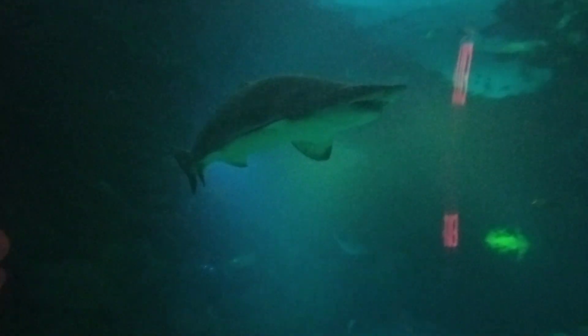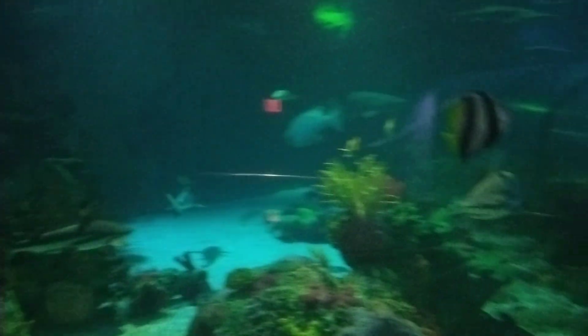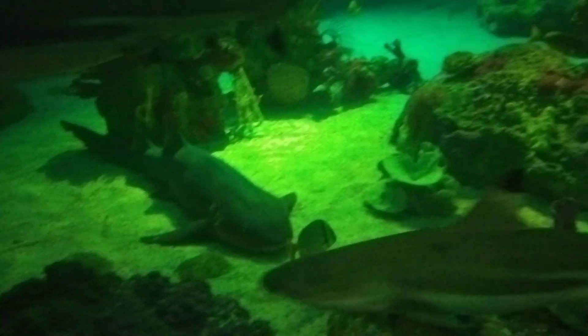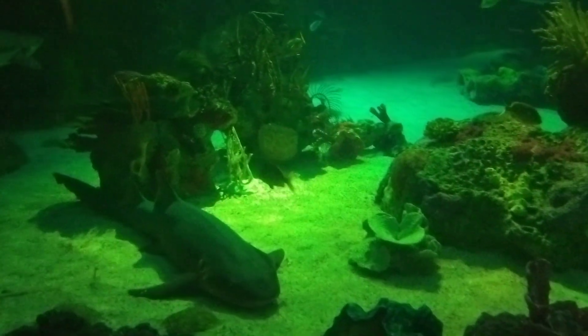Oh, look at this one, guys. Oh, there we go. There's a big little shark sleeping down there on the bottom. Look at that. Yep, that is a nurse shark.